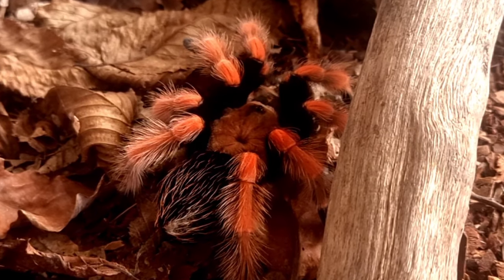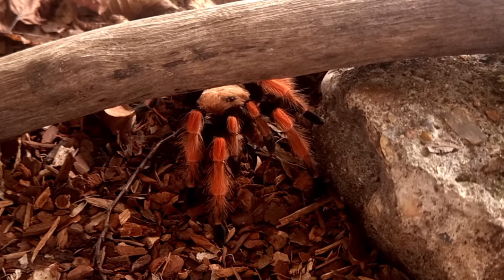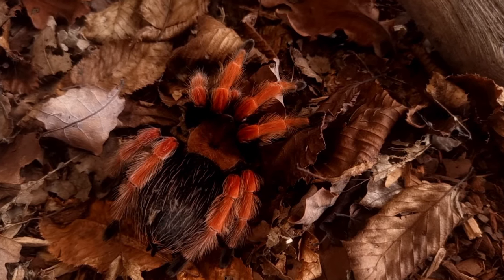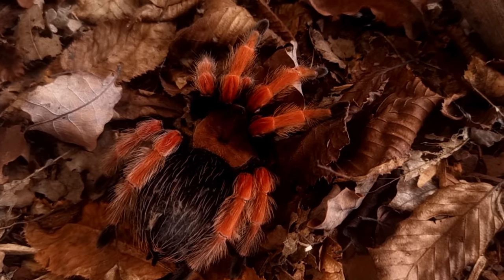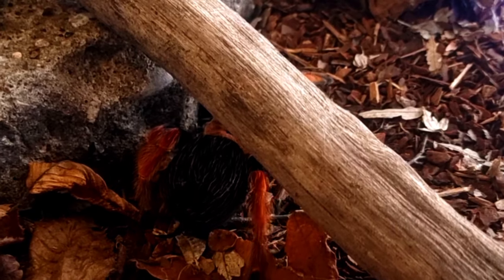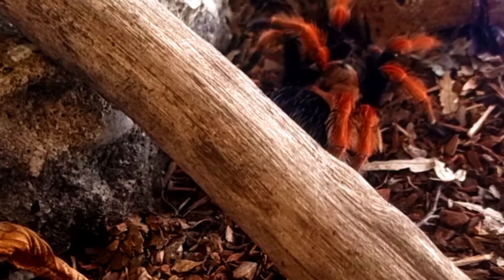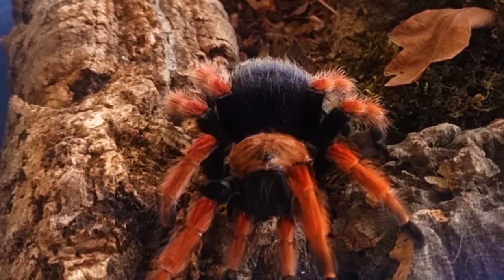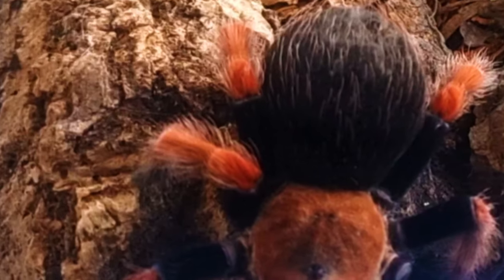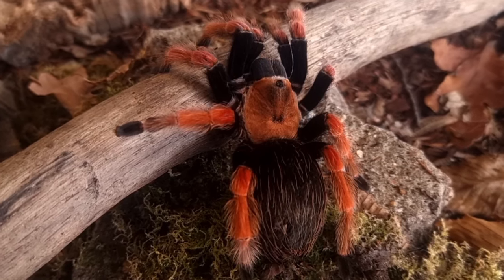In some cultures tarantulas are viewed as protectors or good luck charms. For example, in parts of Mexico tarantulas are believed to bring good luck and are often kept as pets. In some African cultures tarantulas are believed to have healing properties and are used in traditional medicine. Brachypelma boehmei has also been the subject of scientific research, with scientists studying the venom of this species to better understand its properties and potential medical uses. The venom of tarantulas has been found to contain compounds that have potential applications in pain relief as well as in the treatment of certain diseases.